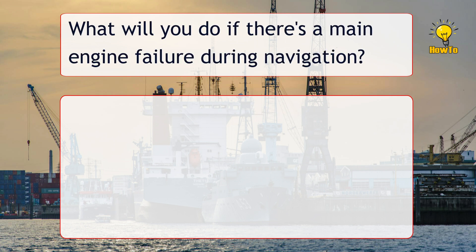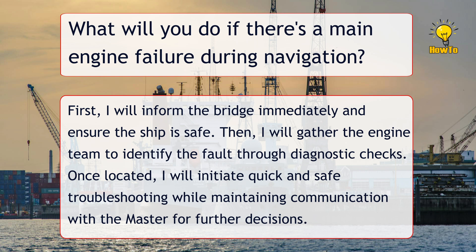What will you do if there is a main engine failure during navigation? First, I will inform the bridge immediately and ensure the ship is safe. Then I will gather the engine team to identify the fault through diagnostic checks. Once located, I will initiate quick and safe troubleshooting while maintaining communication with the Master for further decisions.